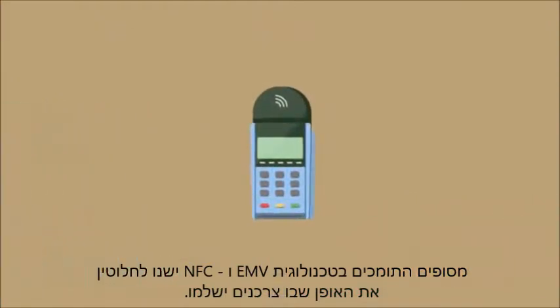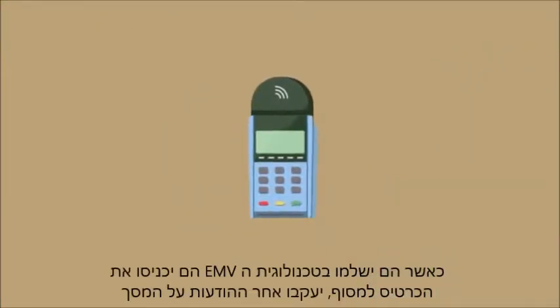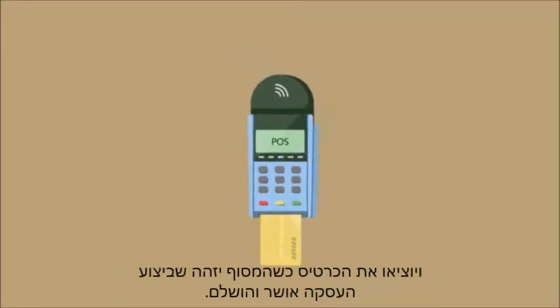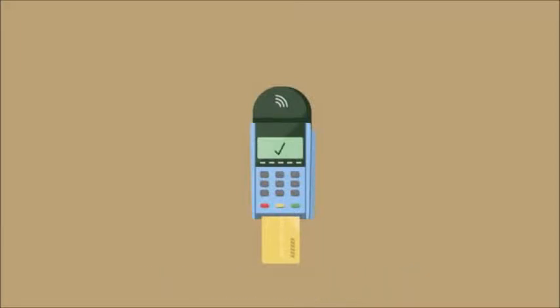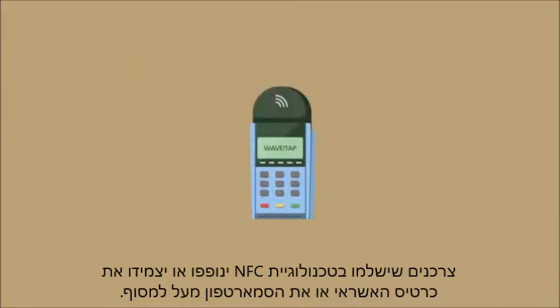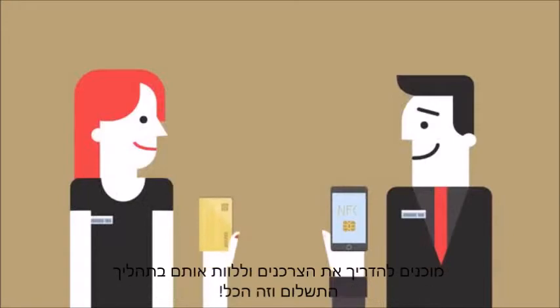EMV and NFC-capable terminals will change how your customers pay. When using EMV, they'll insert their chip card into the POS terminal, follow the prompts, and remove the card when the terminal indicates that the transaction is complete. Shoppers using NFC will wave or tap their smartphone in front of a wireless reader. You'll want to teach your employees how these transactions work at the terminal, so that they'll be ready to coach customers through the process.